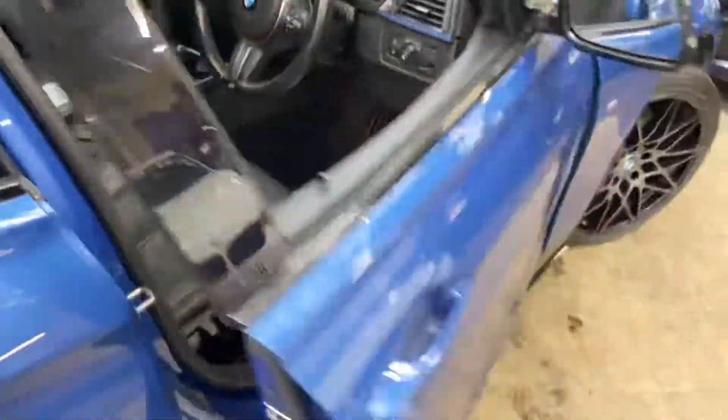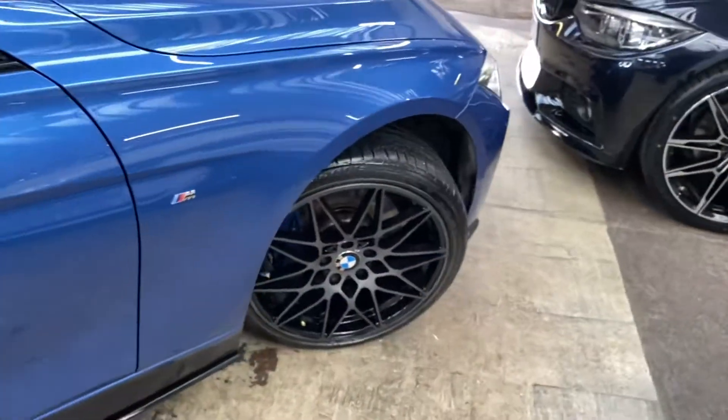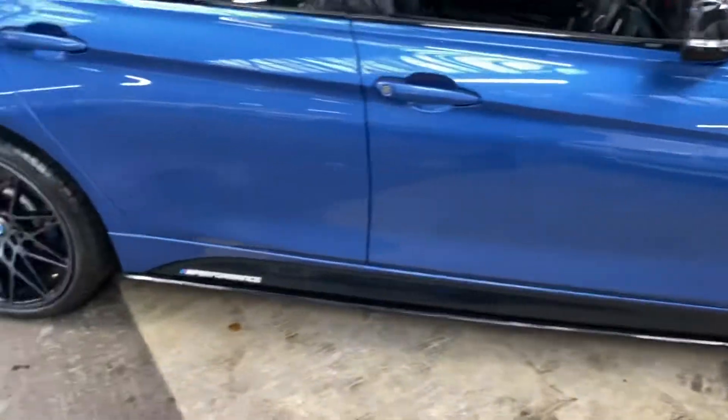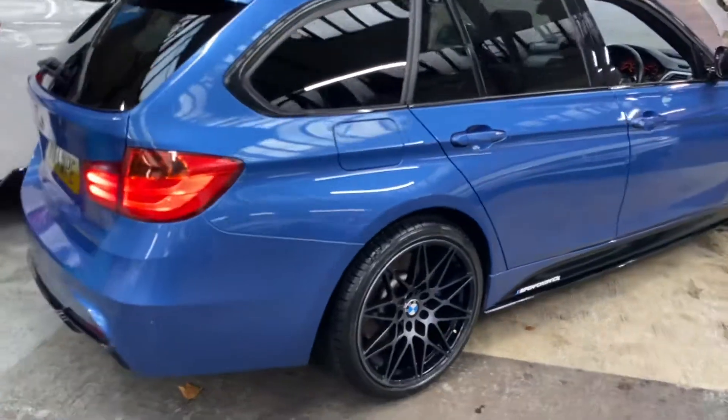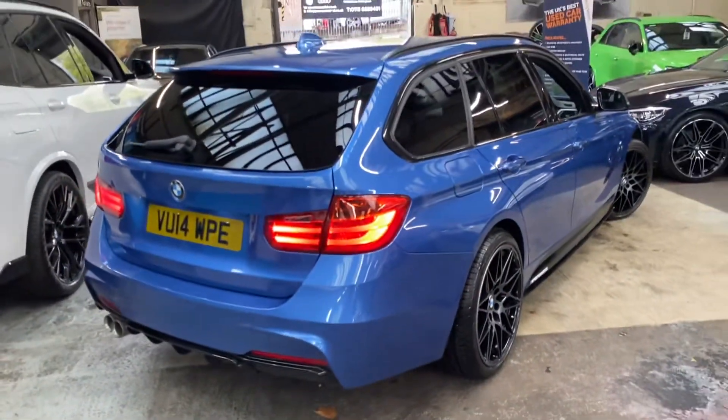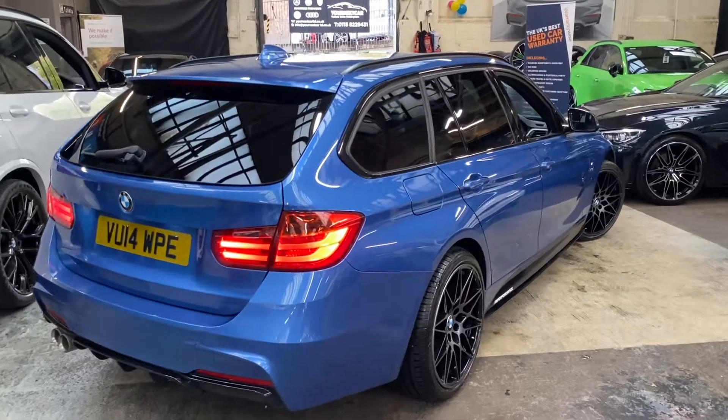It also has dual climate controls and front heated seats. This is a really nice three series M Sport X-Drive Touring — hard to find in this condition, with this spec and the X-Drive four-wheel drive. For any further information, please check down below in the description, where you can see prices, funding options and a little bit more about this vehicle. Thank you, take care, bye.